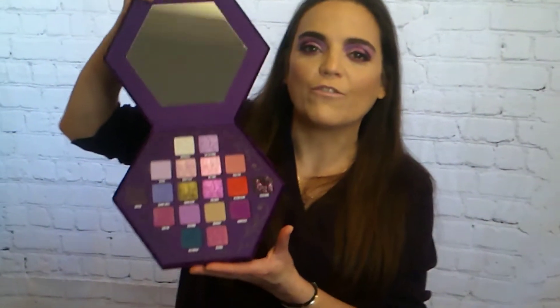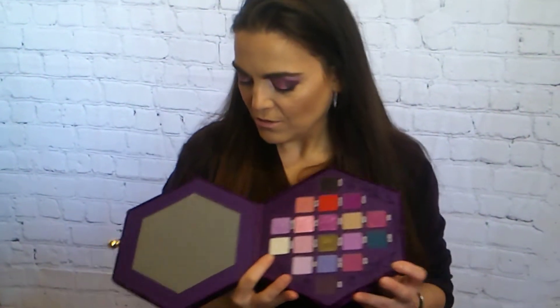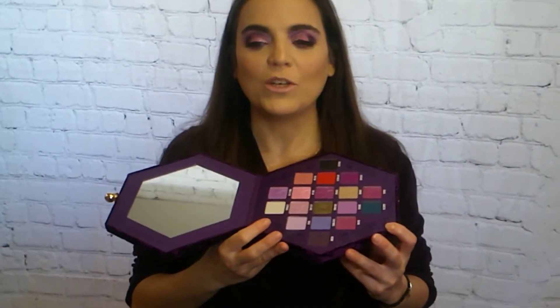Hi and welcome to our channel! If you're new here, we're Vegan Finds. If you're not new here, welcome back. Hit the like button, hit subscribe, share this video, and turn on the notification bell down below. Today we're going to be reviewing the Jeffree Star Bloodlust palette.